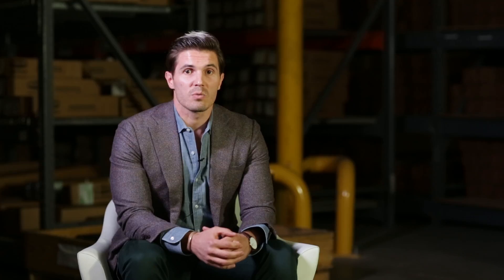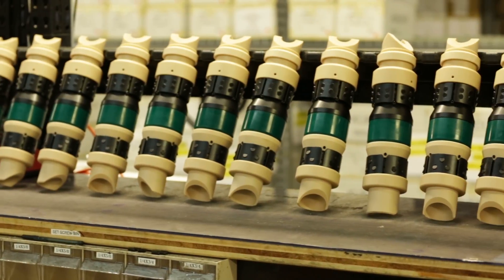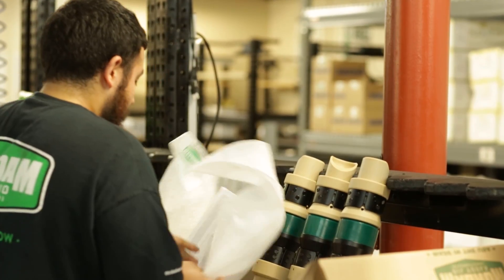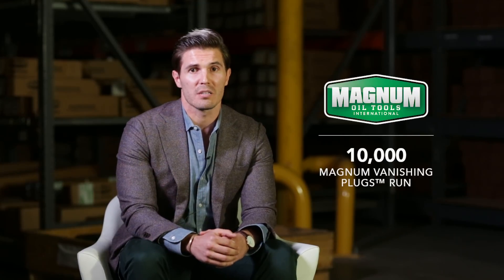The Magnum Vanishing Plug is one of the most significant tools to hit the oil and gas industry since the beginning of the shale boom. It took longer than we first imagined, but it was worth the extra time spent to get it right. Since late 2013, more and more of our customers have come to realize the unmatched value that the MVP can bring to their completions, and as of late 2016, over 10,000 Magnum Vanishing Plugs have been run.